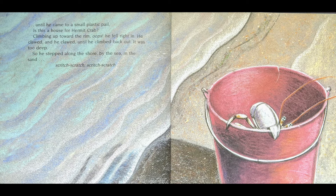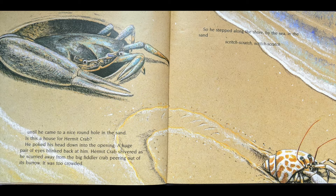Is this a house for Hermit Crab? Climbing up towards the rim, oops, he fell right in. He clawed and he clawed until he climbed back out. It was too deep. So he stepped along the shore by the sea in the sand, scritch-scratch, scritch-scratch, until he came to a nice round hole in the sand. Is this a house for Hermit Crab?